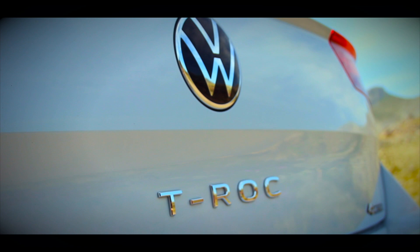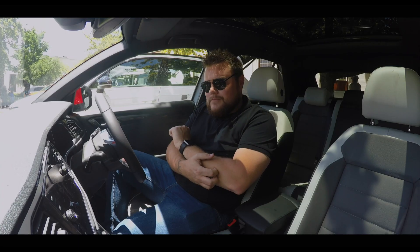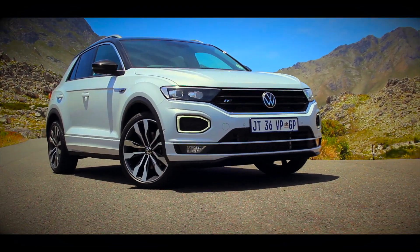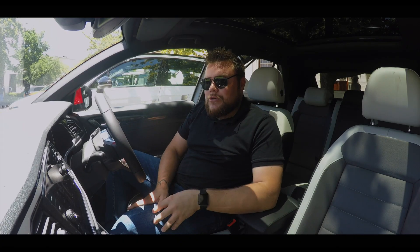Round back, you've got the new VW badge, it says T-Roc — very stylish design and I really do like it. Some highlights about this specific model: this is the top-of-the-range 2.0-litre TSI R-Line, and it also has 4Motion. Power-wise, you're looking at around 140 kilowatts and 320 newton-metres of torque.